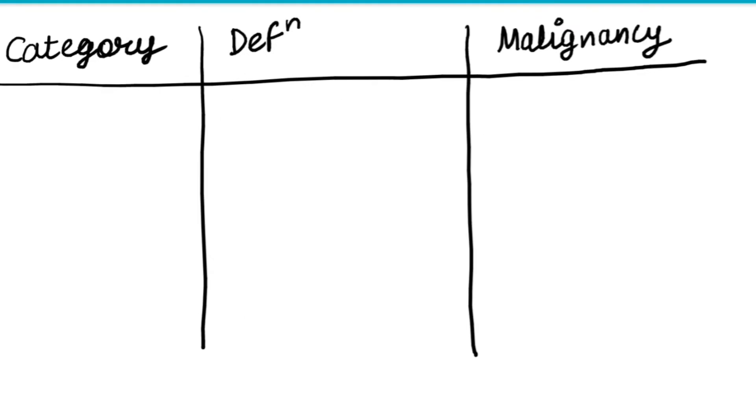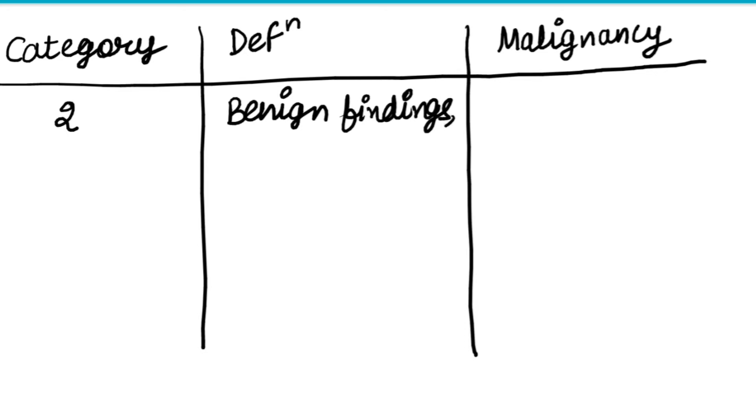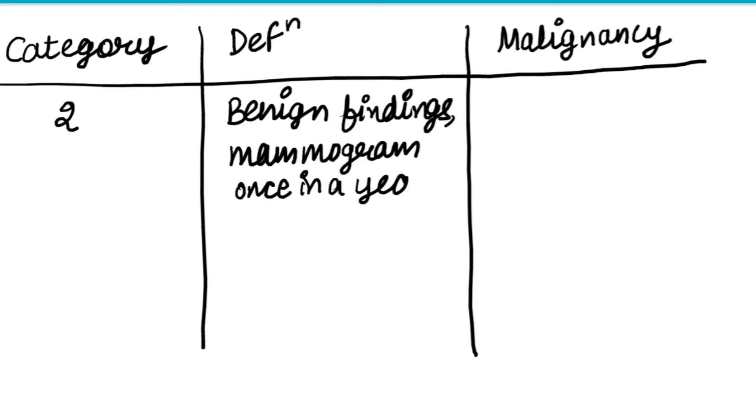The next score is two. It means benign findings are present and it needs a mammogram once in a year. It has zero percent malignancy rate.